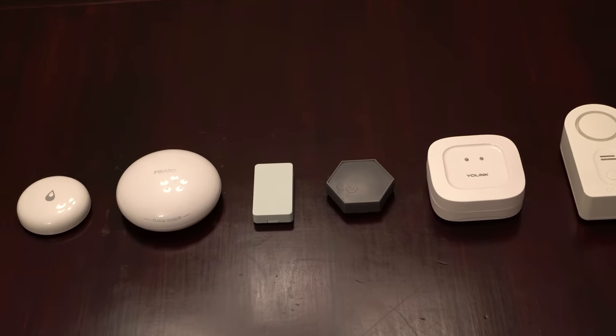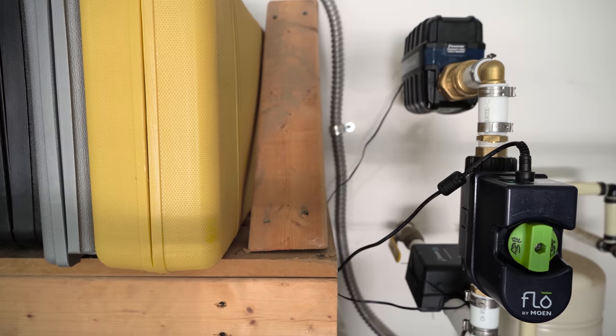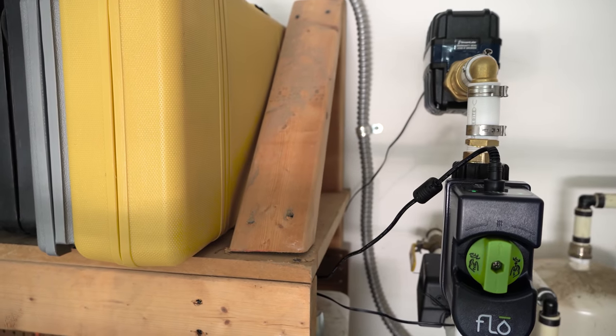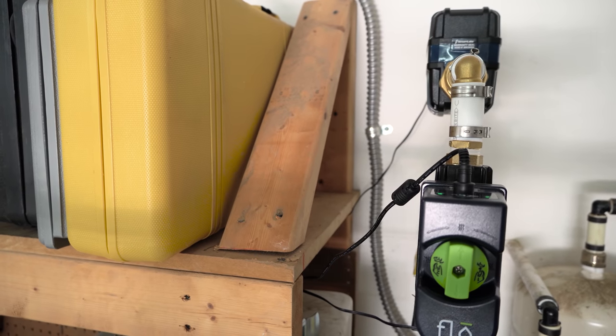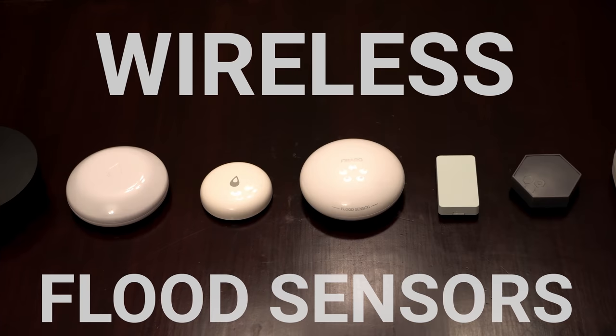There are two main types of leak detectors: there are cheap wireless ones that detect a puddle of water in a specific area, and then whole home monitoring solutions that track your water usage and look for unusual patterns that can indicate a leak in your plumbing like a burst pipe or a broken fixture. We're going to cover the latter in this video, but if you're interested in the small wireless type make sure you check out my other video specifically on that subject.